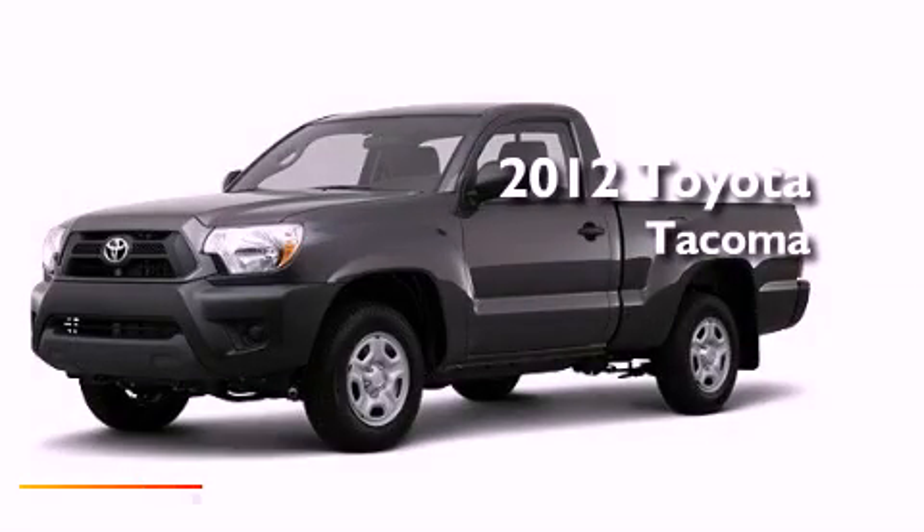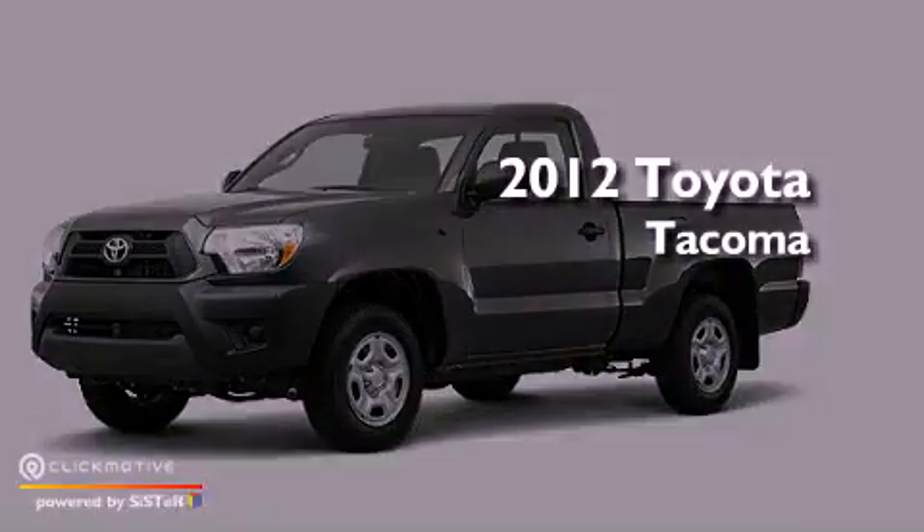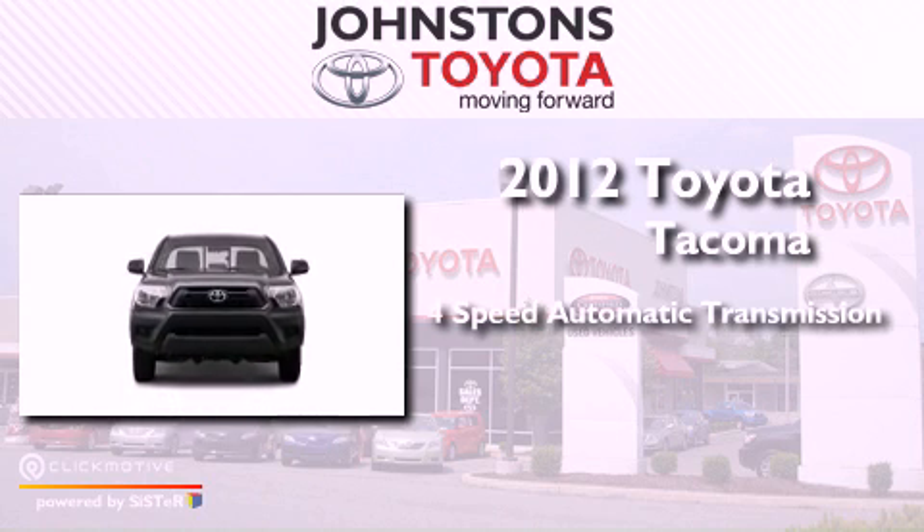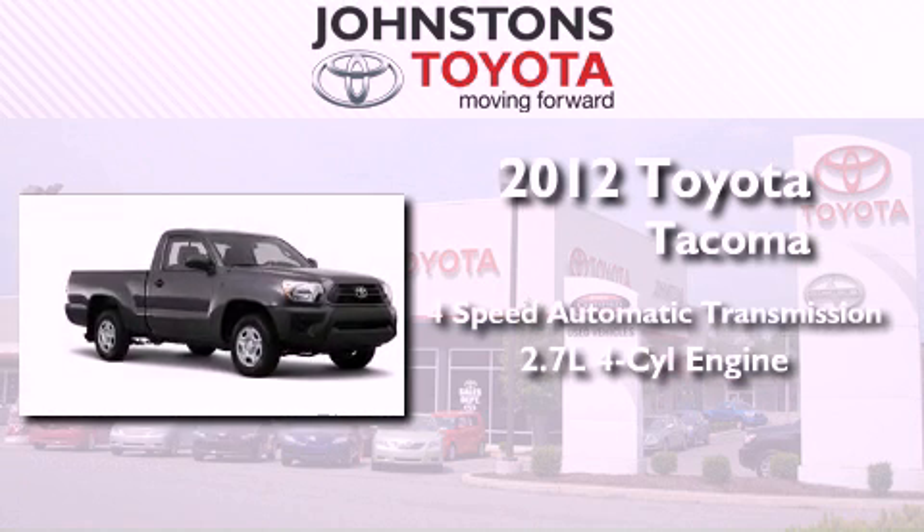This is a brand new 2012 Toyota Tacoma. This vehicle has seating for three adults and an inline four-cylinder engine.